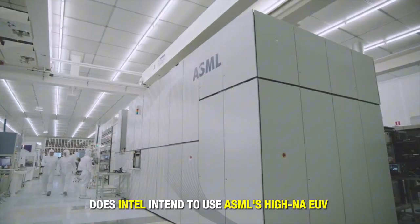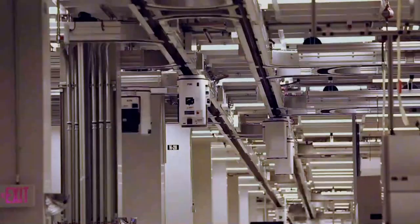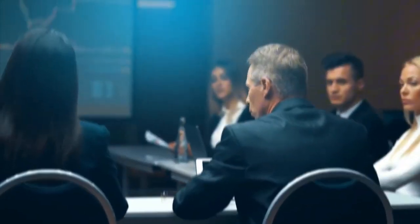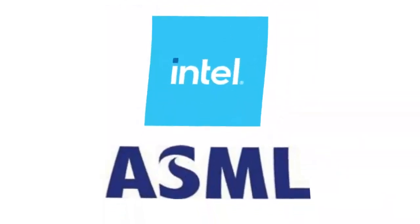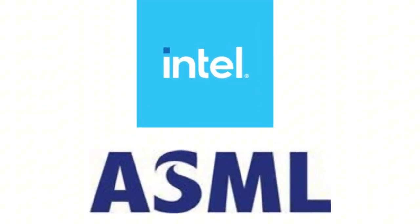Does Intel intend to use ASML's High-NA EUV lithography machines? Intel Corporation has received important components of ASML's newest chipmaking machine, according to the company's announcement. The cutting-edge system, known as High-NA Extreme Ultraviolet, was transported to the D1X factory in Oregon. However, representatives from both Intel and ASML did not comment on the final destination of the system.